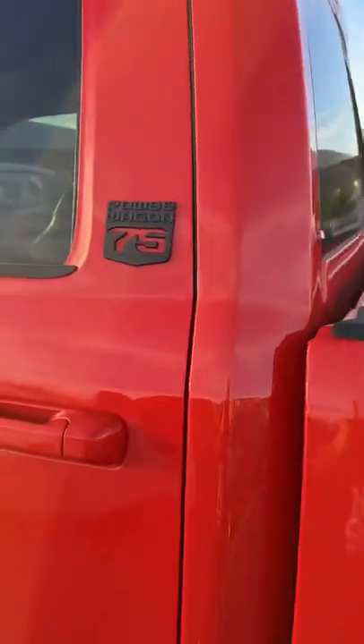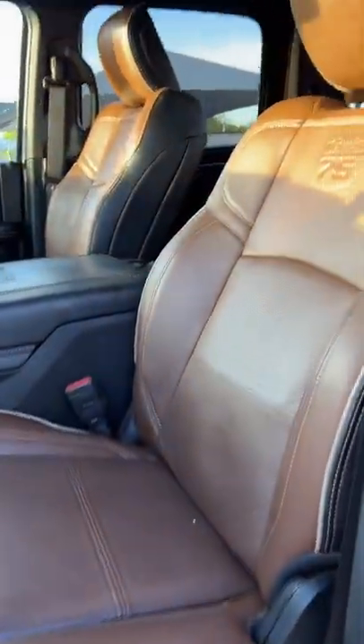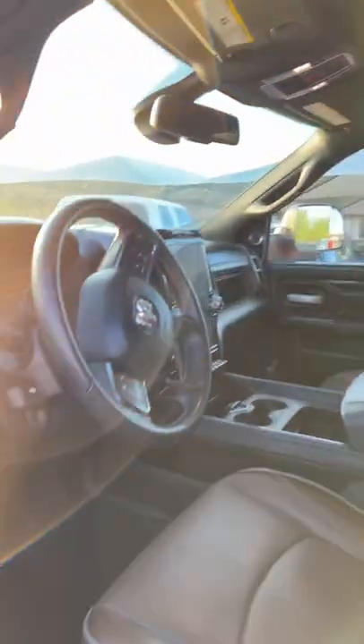What if we pick this sucker up today? 75th Anniversary Edition Power Wagon, 6.4 Scat Pack Engine on a 3.25 ton chassis. It's basically got the Laramie interior. Look at that, bad boy.